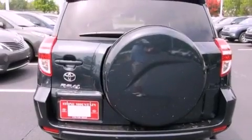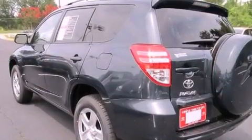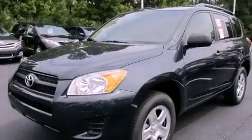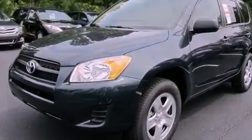All of the following features are included: a split folding rear seat, cruise control, a rear window defroster, a CD player, a passenger side vanity mirror, traction control, an anti-lock braking system, side impact airbags, keyless entry, and air conditioning.